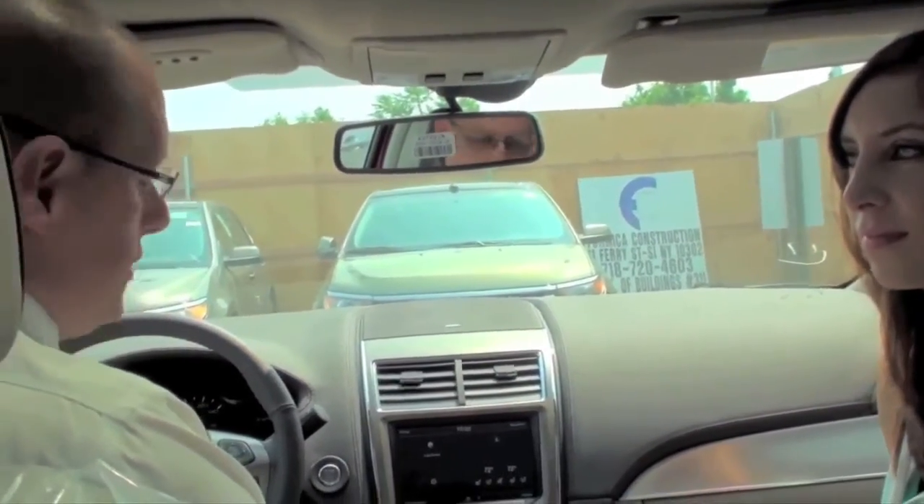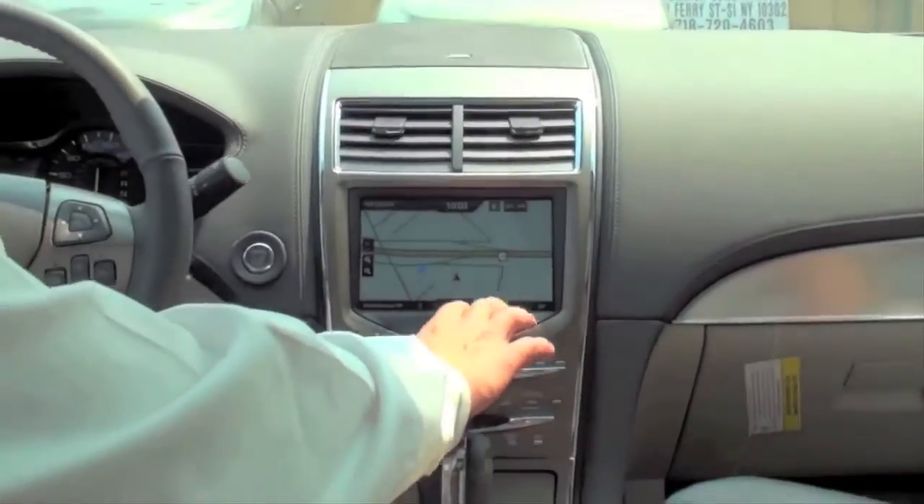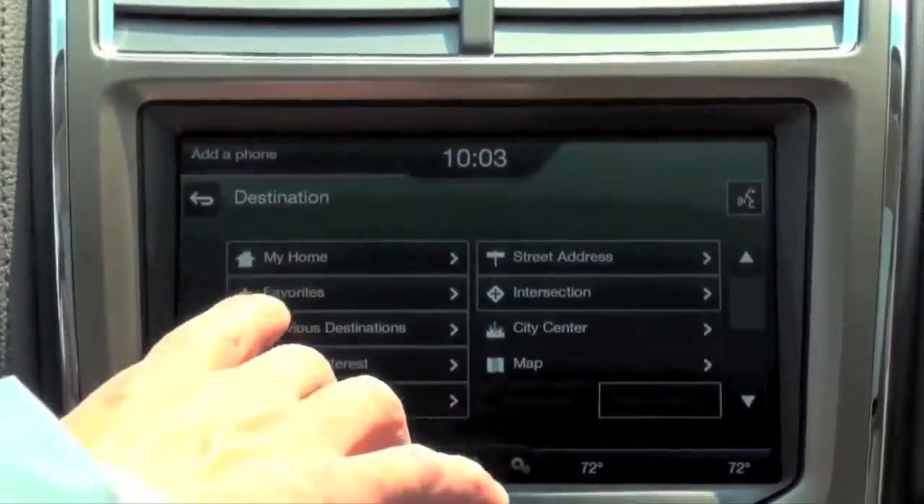We're going to set our home address in navigation. We start by pressing the navigation button, then the destination tab right here, and my home shows on the screen.